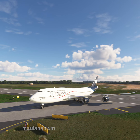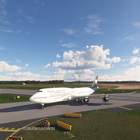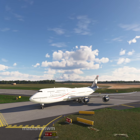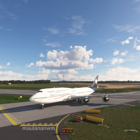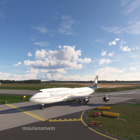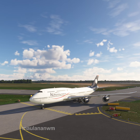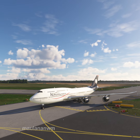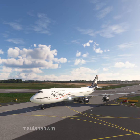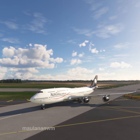Aeromexico X-ray Alpha, you are not cleared to land. Aeromexico X-ray Alpha, you are not cleared to land.